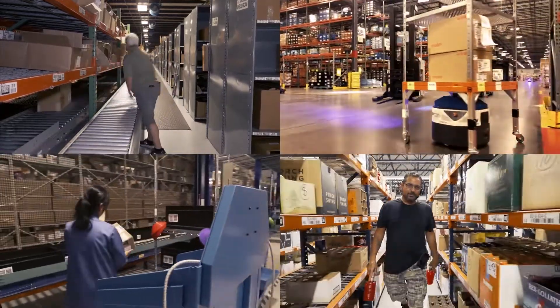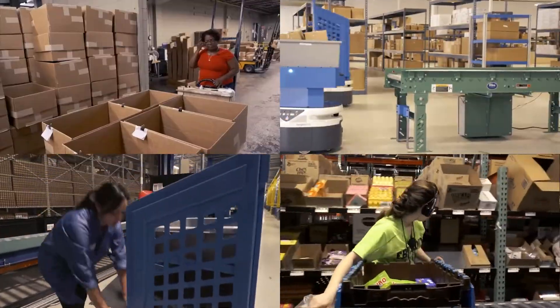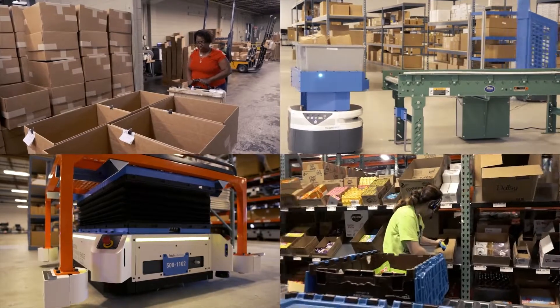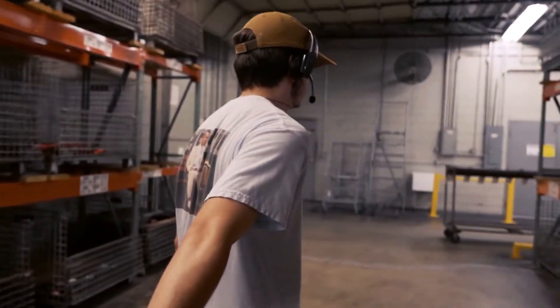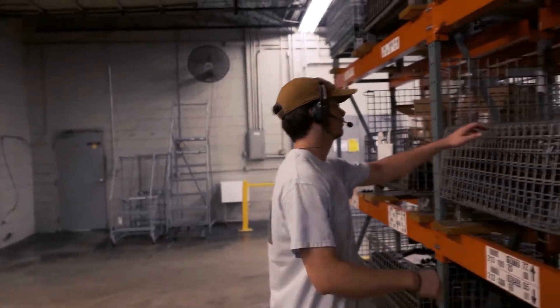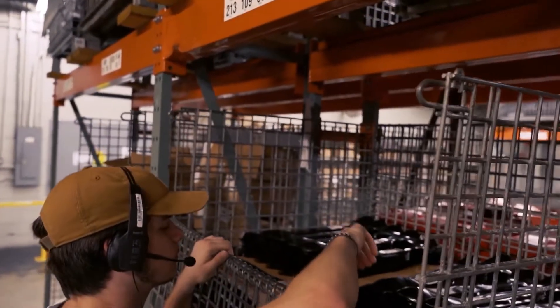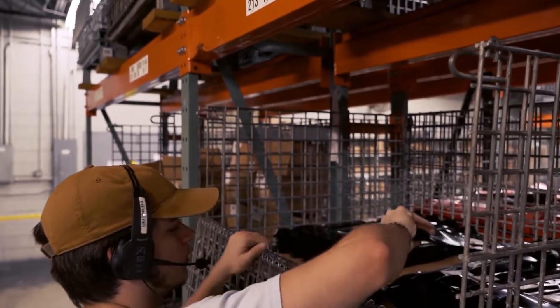Jennifer converses with warehouse associates to perform tasks such as picking, replenishment, and loading, helping them work smarter and more safely with hands-free operation. For example: scan item barcode — 'Jennifer, what is item 11475?' — scan item barcode 475, pick 2, grab 2.